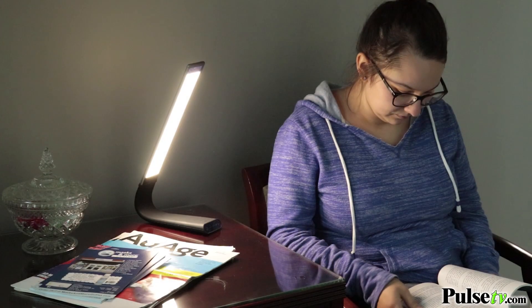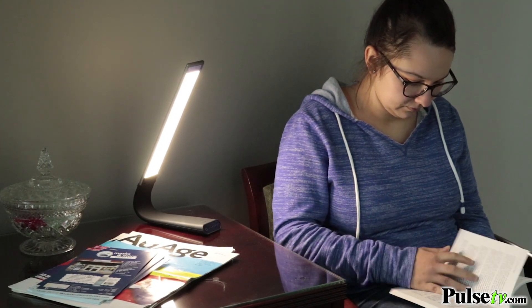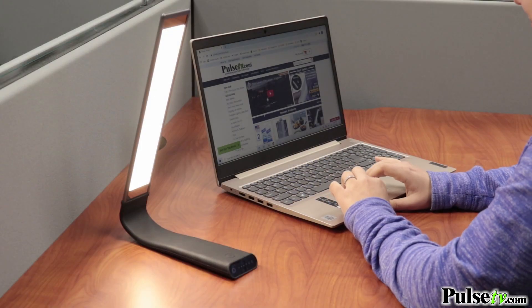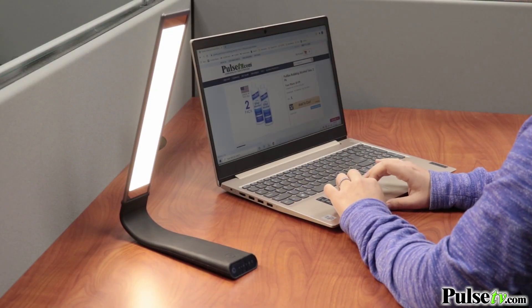The warm light is absolutely perfect for when you're trying to wind down at night and don't need too much light, while the cool light is going to help keep you alert during the day, and the neutral light is perfect in any other setting.